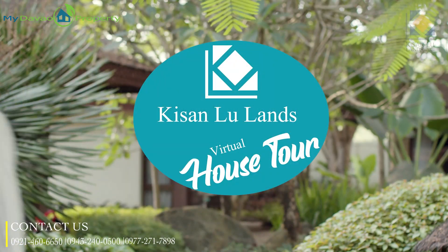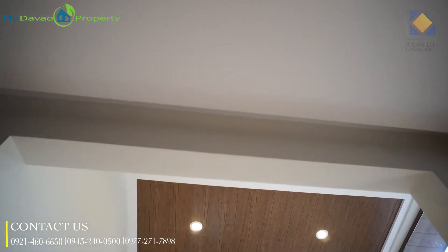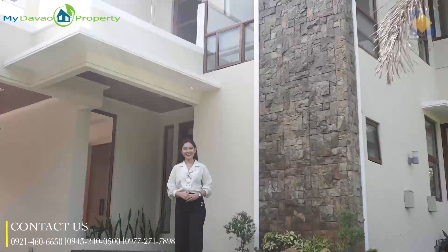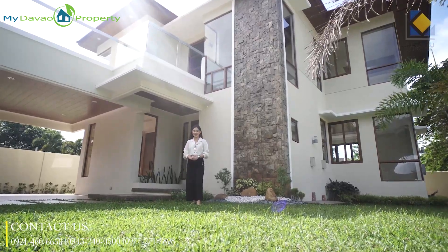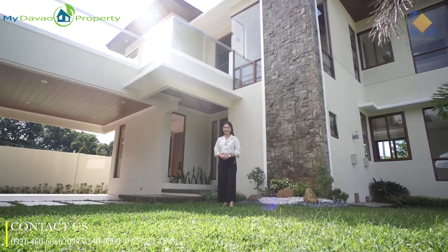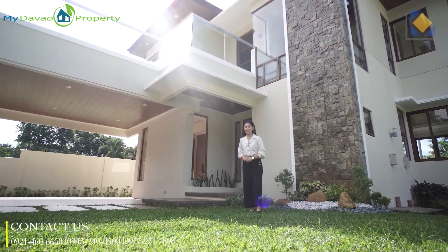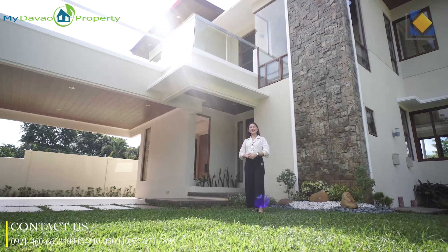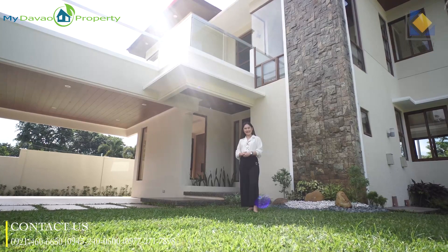My name is Carly Xiuwa and welcome to a new episode of Kisanlu Land's Virtual House Tour. I would say this house right here is one of the best houses designed and built by Kisanlu Land's Incorporated for its project Amiya Resort Residences. Are you excited to see what's inside this two-story Asian contemporary house? Like and share and follow our social media pages to get more amigazing updates.